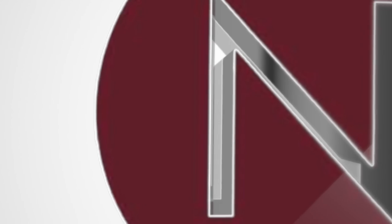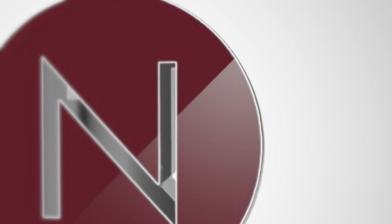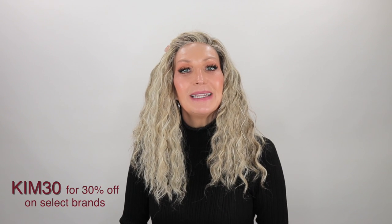I'll be bringing this review in partnership with Name Brand Wigs. So be sure to head over to Name Brand Wigs if you ever have any wig-related questions or you just need help picking out that perfect color or wig. You can always email them at support@namebrandwigs.com or just pick up the phone and give them a call. I also have a coupon code — it is KIM30 — you can use at Name Brand Wigs on selected brands. Be sure to check my description box for which brands that code is good for.